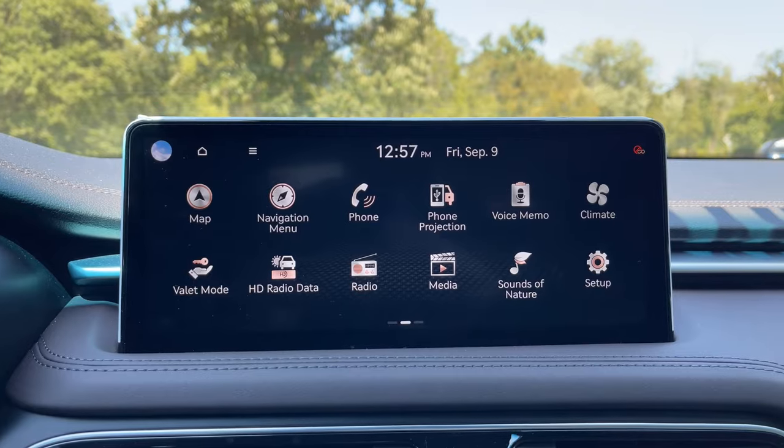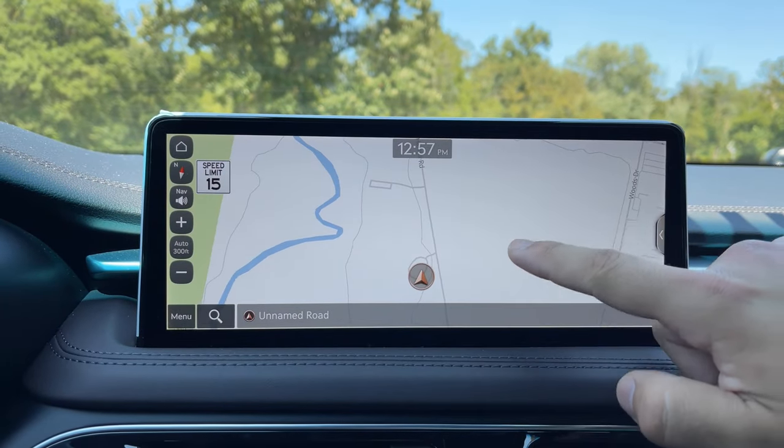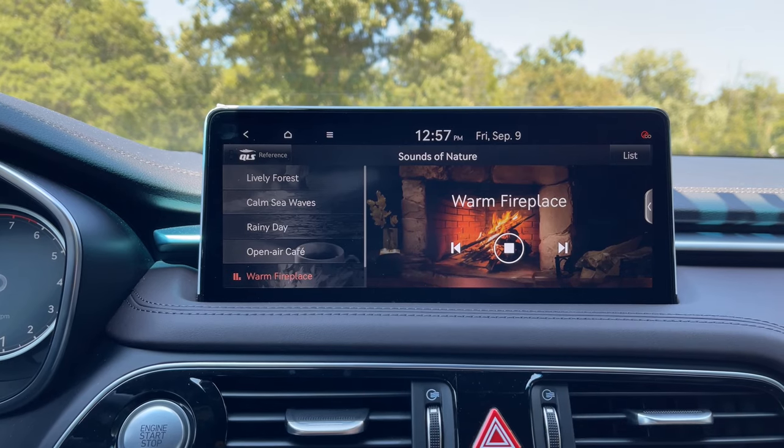Moving on to the infotainment system — it's very, very good. It has navigation which is semi-laggy but does the job, better than the Rivian though. It's responsive — you move the map and it follows. There's everything you need: Apple CarPlay, Android Auto, valet mode, HD radio. It also has one more cool thing — sounds of nature, which is a cool touch, though kind of a gimmick. Why would you need to listen to water running?